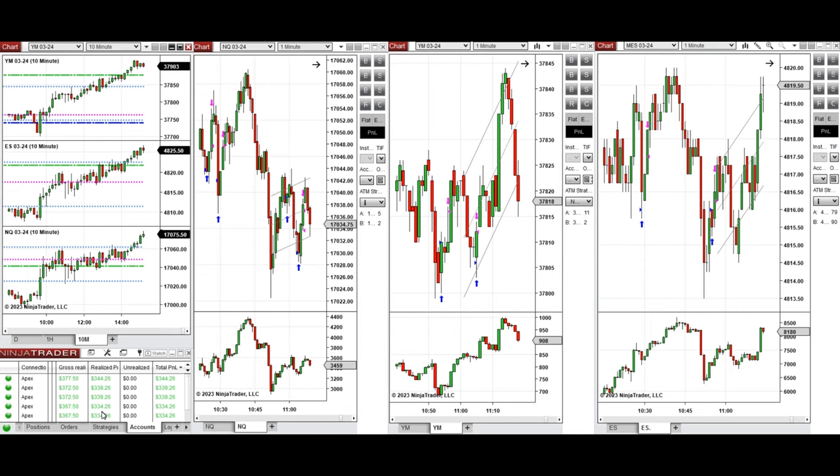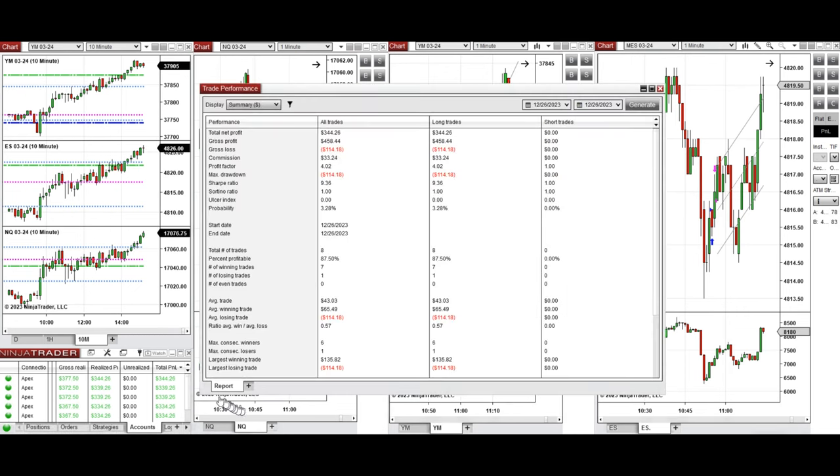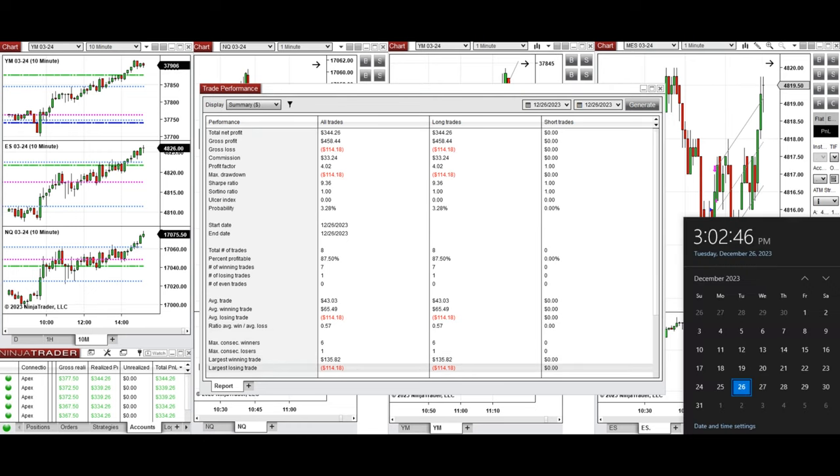These signals were copied by copy trader to multiple Apex Trader Funding accounts. The performance on one of these accounts was positive, with a profit factor of about 4, an 87% win rate from the long positions taken, and an average win-to-loss ratio of 0.57. The largest winning trade was $135 and the largest losing trade was $114.